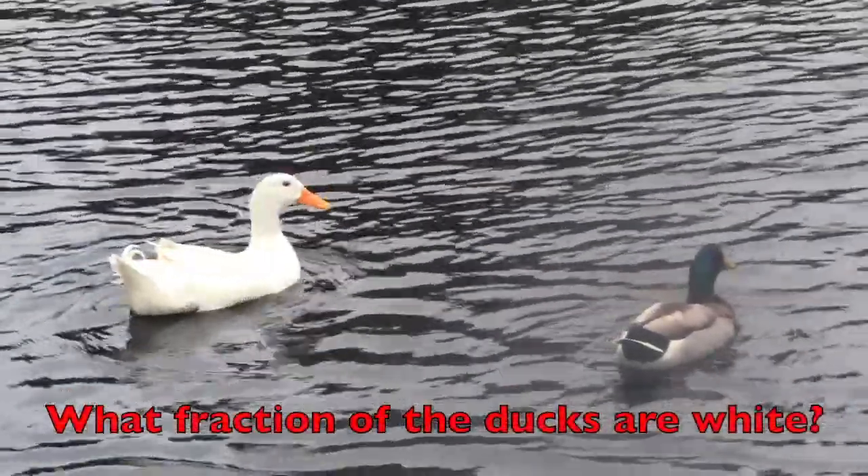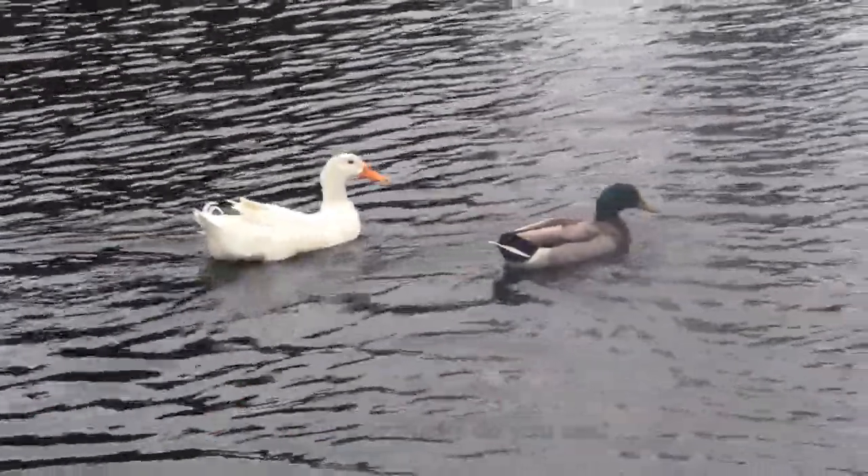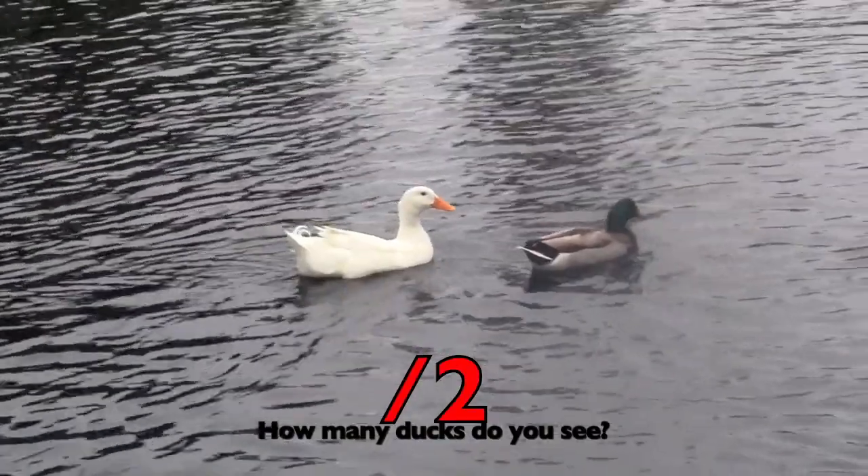What fraction of the ducks are white? First, how many ducks do you see? Two. The number two will be the bottom number.